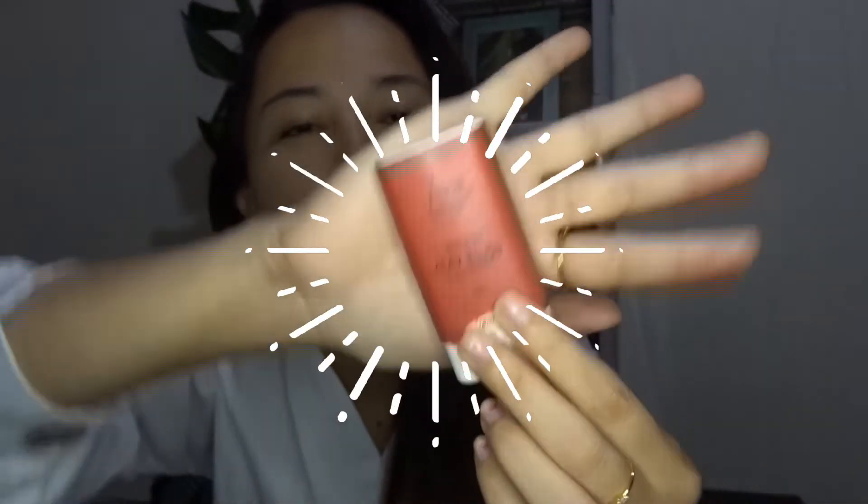The next one is this clay blush. Medyo matagal-tagal na rin sa akin, mga a year or more than a year. Ginagamit siya sometimes pag hindi ko gusto yung blush from the lipstick or blush on talaga. So, I'm using that clay blush.